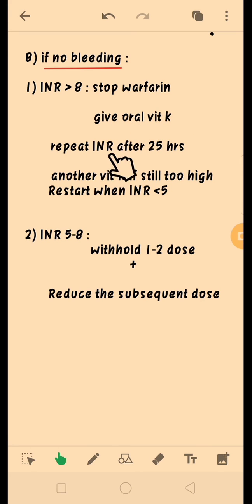We will repeat the INR after 24 hours, and if it still comes too high, we will repeat the oral dose of vitamin K. We can restart warfarin once the INR falls below 5. In case the INR level is between 5 to 8, we will withhold 1 or 2 doses of warfarin and restart after those doses, but we will reduce the subsequent dose of warfarin.